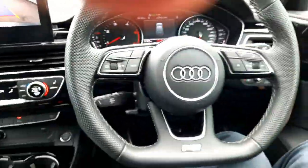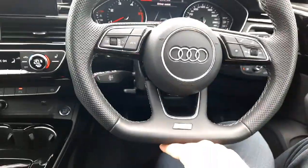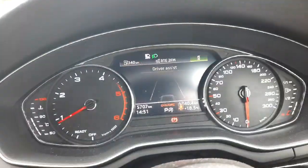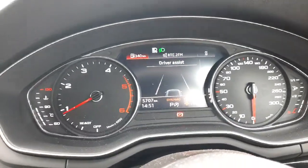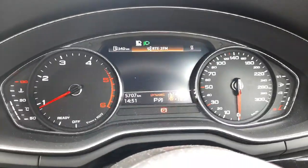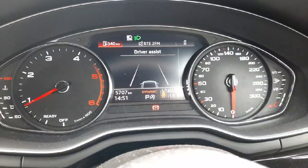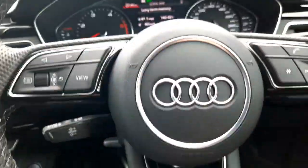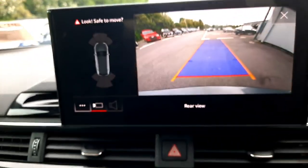We have a lovely multi-function flat-bottom S line steering wheel with a half digital driver display up front, which has all the information you might need so you can keep your eyes on the road — such as your telephone, you can make phone calls, change radio or media if you have your own media connected, and it has your trip computer as well. It is all controlled through the multi-function steering wheel and is very straightforward to use. We also have cruise control as you can see.